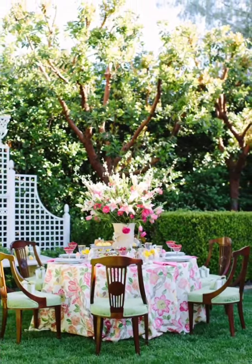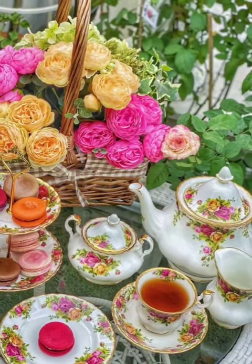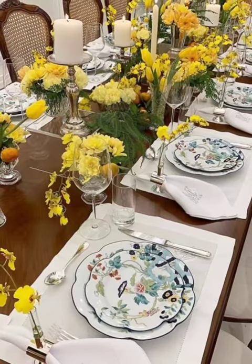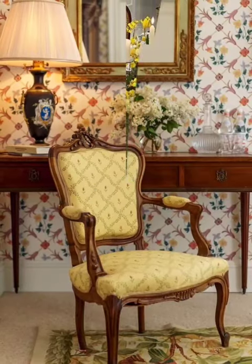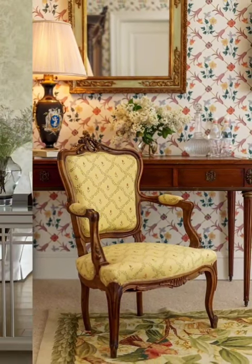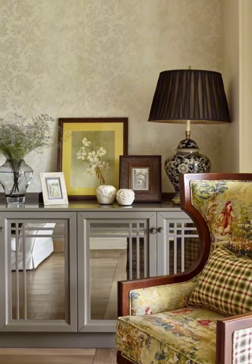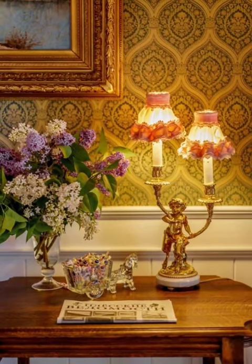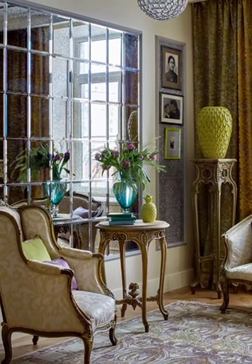Hello everyone, welcome to our channel. In this video, we're embarking on a nostalgic journey through vintage style British colonial cottage decoration ideas. Join us as we explore the elegance and charm of a Victorian era, combining a lot of vintage colonial aesthetics with the cozy comfort of cottage living. Explore the classic elegance of British colonial decor, from rich wooden furniture to traditional craftsmanship and colonial inspired motifs, and discover the timeless beauty of this historical style.